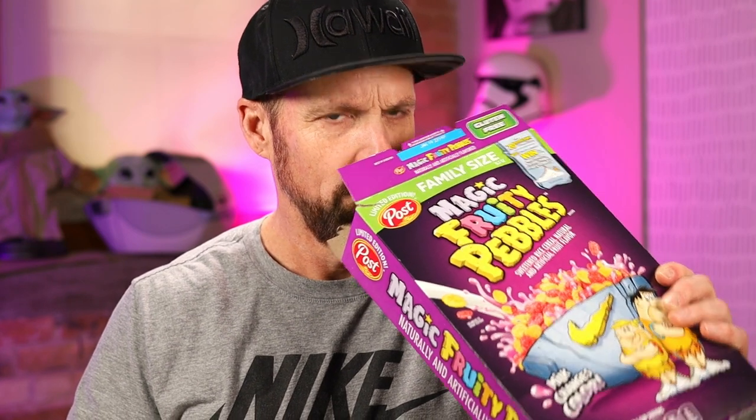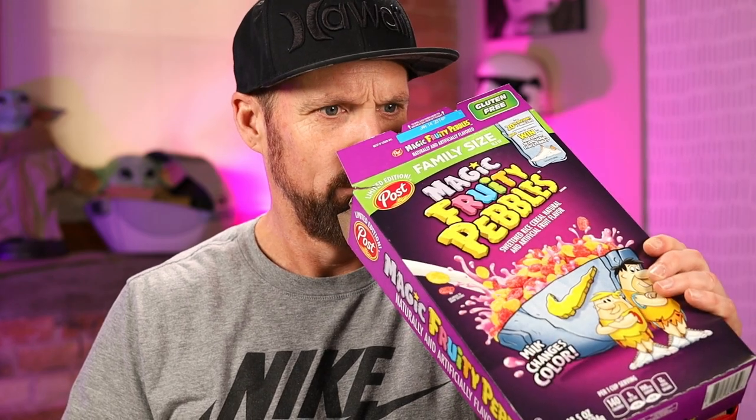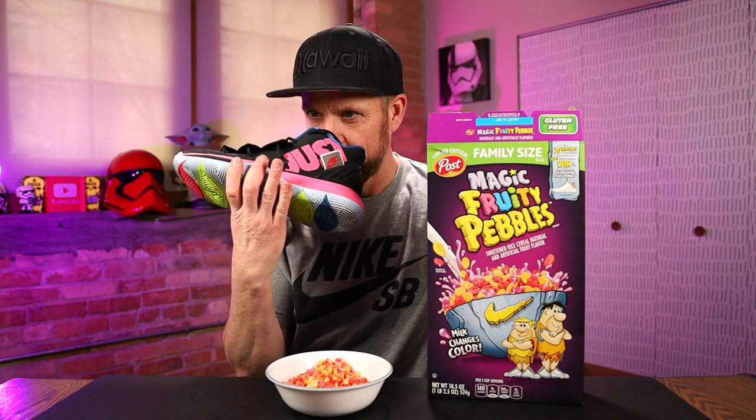This is Magic Nike Fruity Pebbles — it almost has that new shoe smell. Let me test. Got a pair of Nikes here. Oh yeah, very similar. My colors of my shoes kind of go with the Magic Fruity Pebbles. It doesn't smell like shoes — at least I don't think it does.